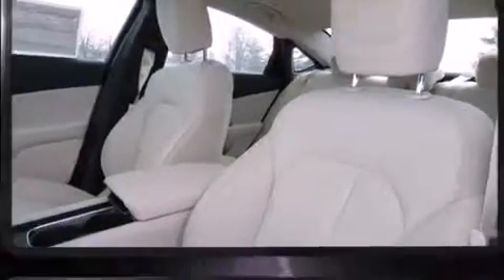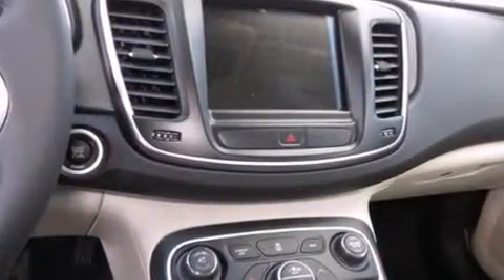For drivers who enjoy the natural environment, a power moonroof allows an infusion of fresh air.